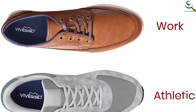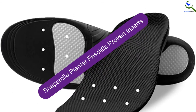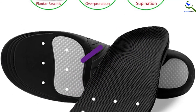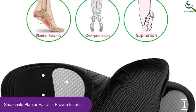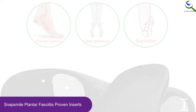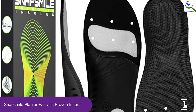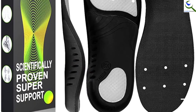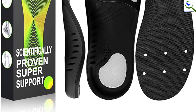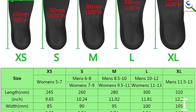Consequently, it will alleviate and prevent pain associated with common foot conditions. And finally at number 1, Snapsmile Plantar Fasciitis Proven Inserts. Why delay until you develop heel pain to start searching for pain-relieving footwear? Get Snapsmile Plantar Fasciitis Shoe Inserts now as it will prevent all this. Made to reduce stress on the heel and also assist to prevent metatarsal pain. With its shock absorption, this will reduce muscle fatigue in legs and feet.